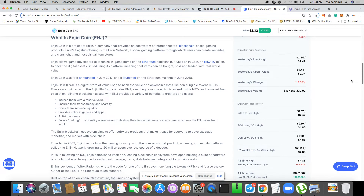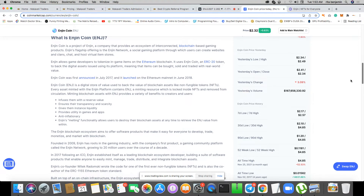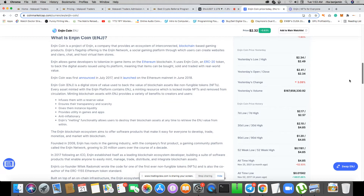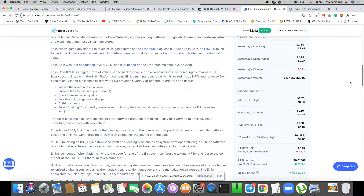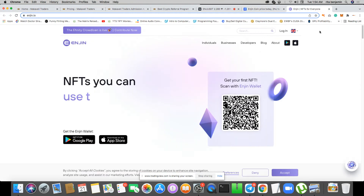Enjin coin, abbreviated ENJ, is a digital store of value used to back the value of blockchain assets like non-fungible tokens. Every asset minted with the Enjin platform contains ENJ as a minting resource, which is locked inside NFTs and removed from circulation. Maintaining blockchain assets with ENJ provides reserved value, transparency, scarcity, instant liquidity, and in-game utility. Looking at their website, the first thing they highlight is NFTs that you can earn and trade.